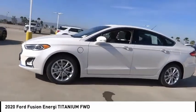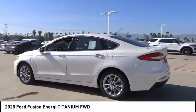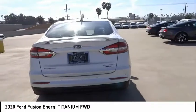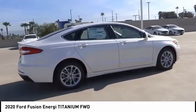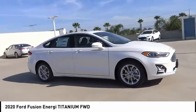The Ford Fusion Energy is an electric hybrid vehicle with all of the efficiencies you want in an electric vehicle. It also offers the new sync infotainment interface, push button start, and an 11-speaker audio system. This vehicle has less than 100 miles.